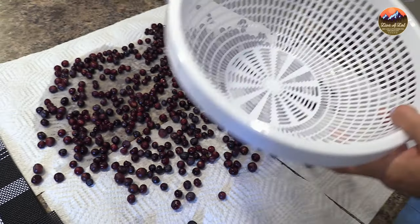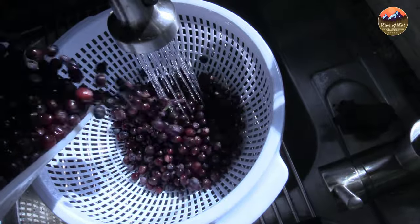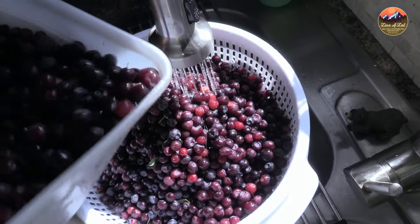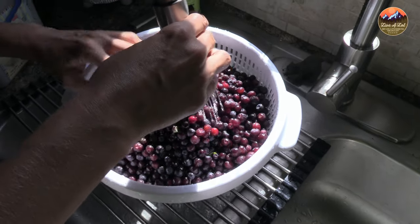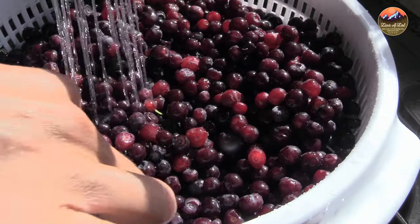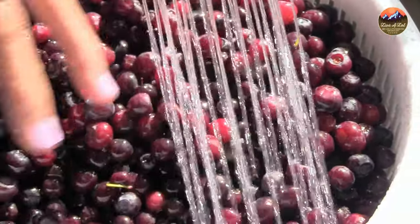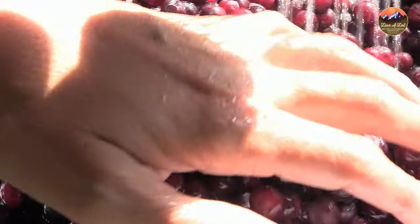I'm going to go ahead and dump the rest of my berries in the strainer.